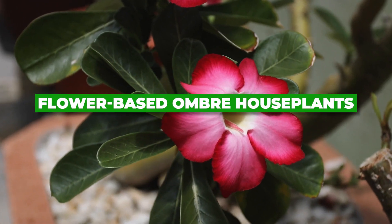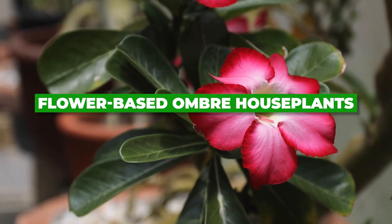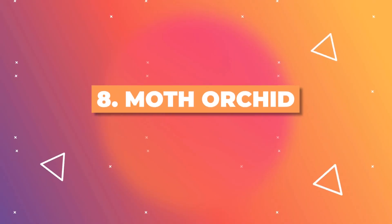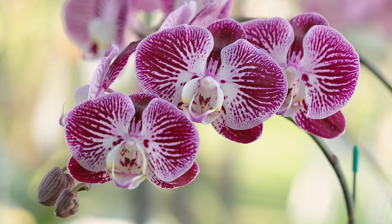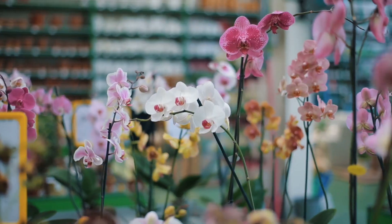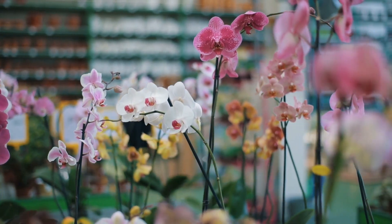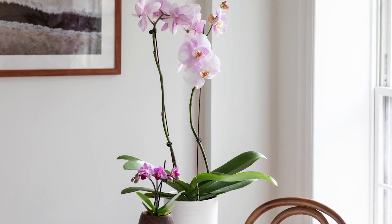Let's explore flower-based ombre houseplants. The Moth Orchid displays a stunning gradient of colors from the center of its flowers outward, forming a natural ombre effect. The central core starts with a deep hue that gracefully fades into lighter shades, making these plants a breathtaking focal point.